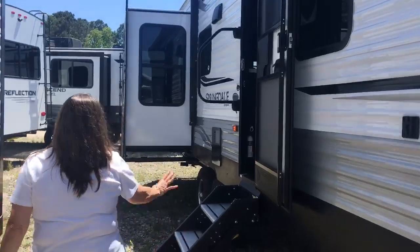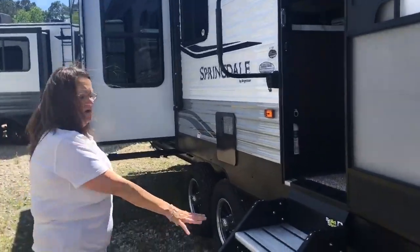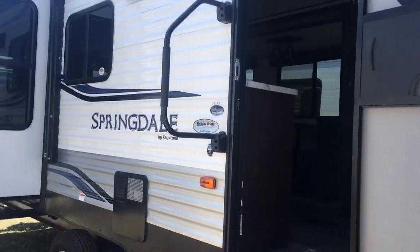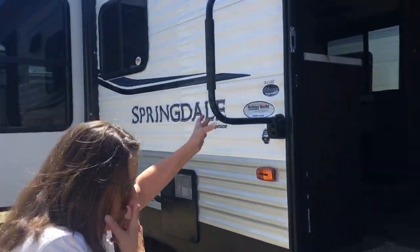We have the Power Solero awning that goes all the way across with outdoor speakers. We also have the upgraded solid step on this Springdale, which is great — feels very good when you're walking up through this door. Come on in.